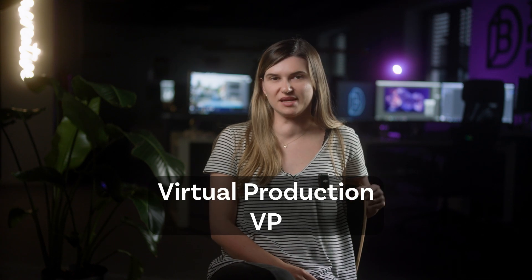Welcome to the Digital Bunch. Today, we're diving into one of the most exciting innovations in content creation: virtual production, or VP. From Avatar to major ad campaigns, VP is transforming the way we produce films, commercials, broadcasts, and even live events, and we're here to explore why this technology is becoming a game changer for creative industries.